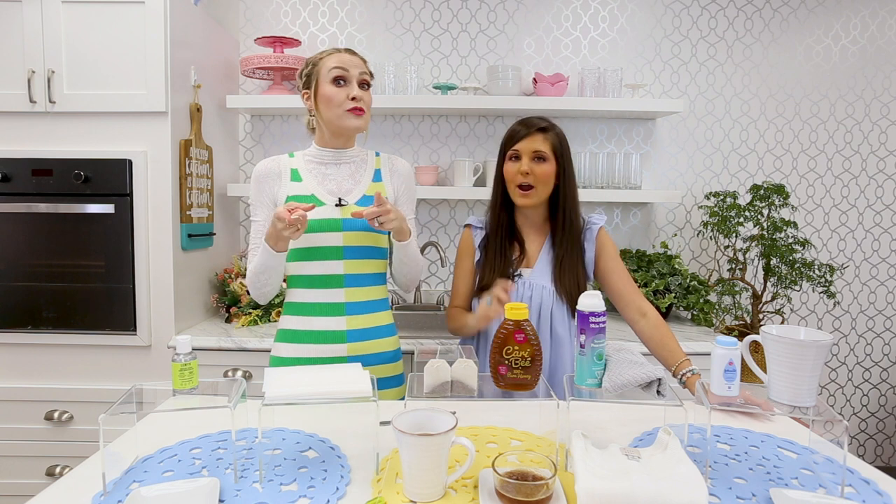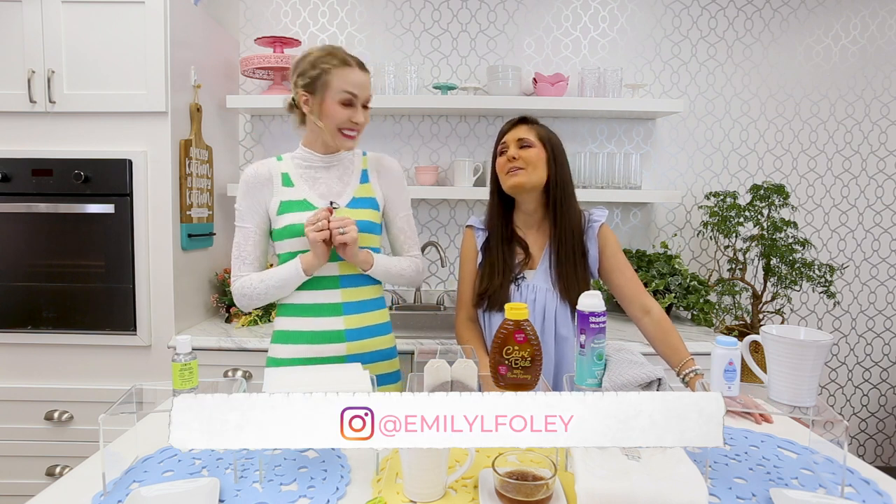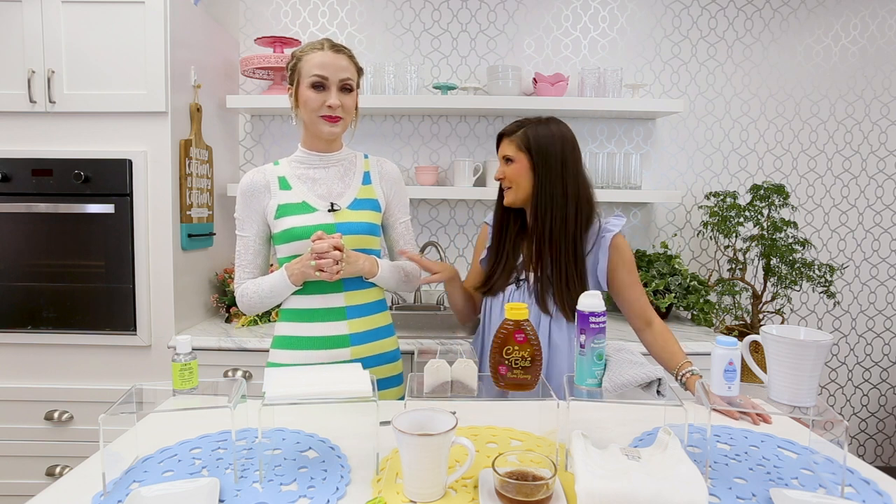These are amazing hacks. You can follow Emily on Instagram at Emily L. Foley. Emily, you are amazing — I am going to try all of these and keep everyone posted. All right, next up it is game time — I'm headed to go grab some of our guests and we're going to be playing a game.